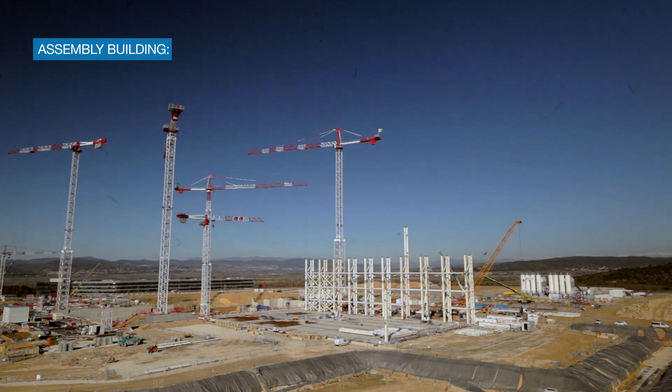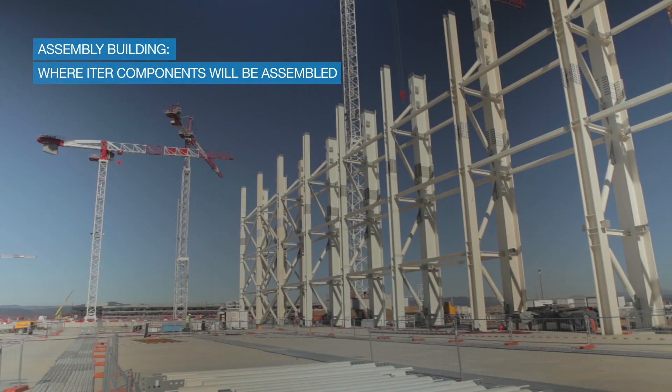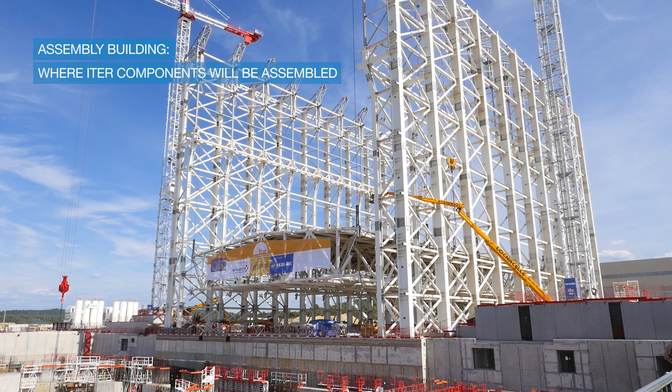My name is Miguel Curtido and I am the technical responsible officer for this assembly building. This is the building where we are going to assemble all the elements that will be part of the Tokamak machine.